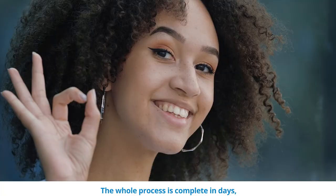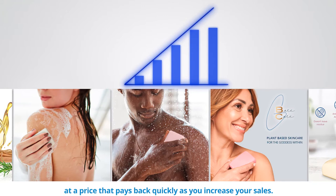The whole process is complete in days at a price that pays back quickly as you increase your sales. It's that simple. We do the work, you reap the benefits.